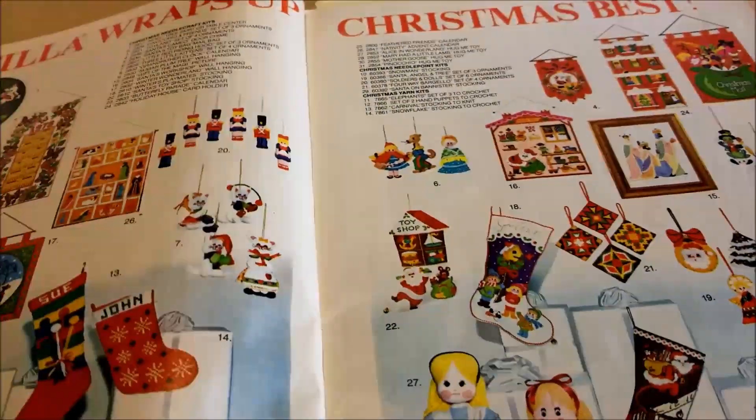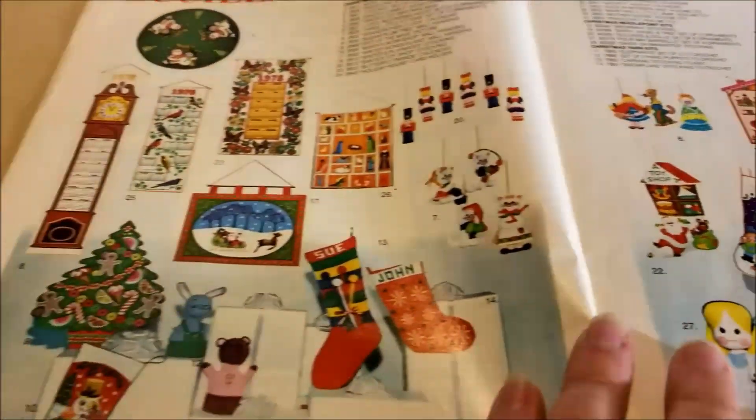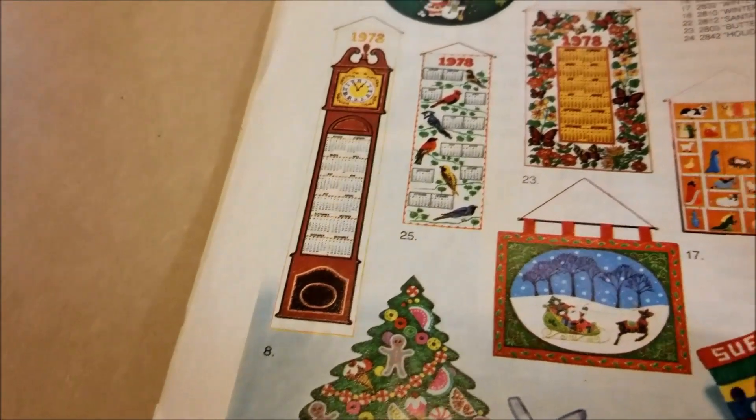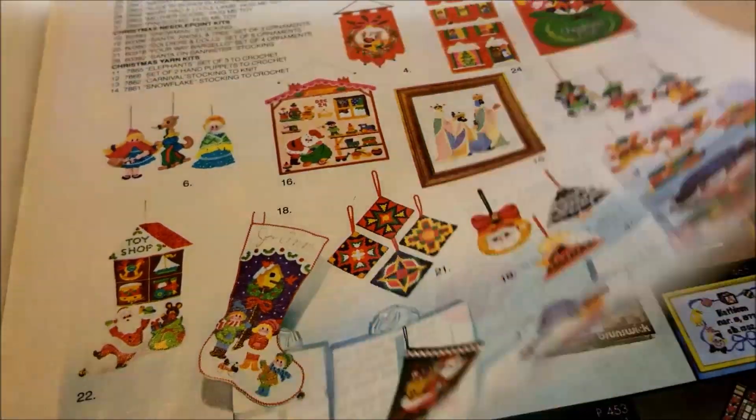Lots of latch hook — so much latch hook — and more Bucilla kits. Look at the calendar, that's a grandfather clock. I like that, and those sequined felt kits are nothing new; they've been around for a long time.